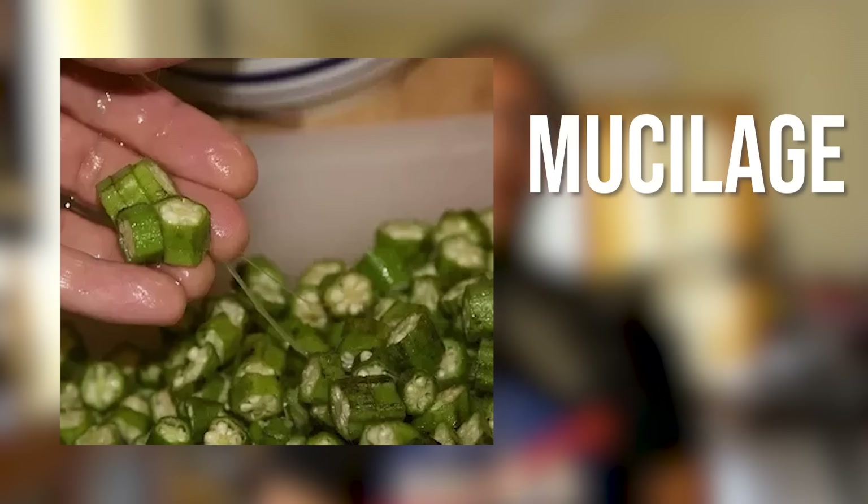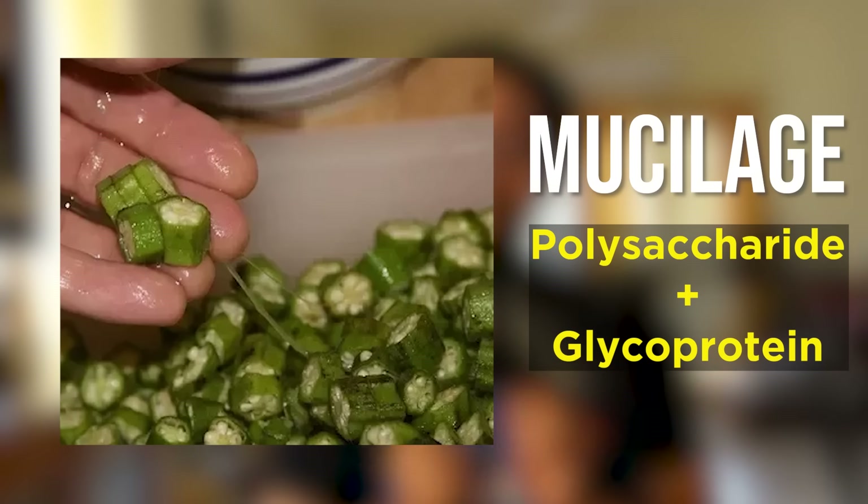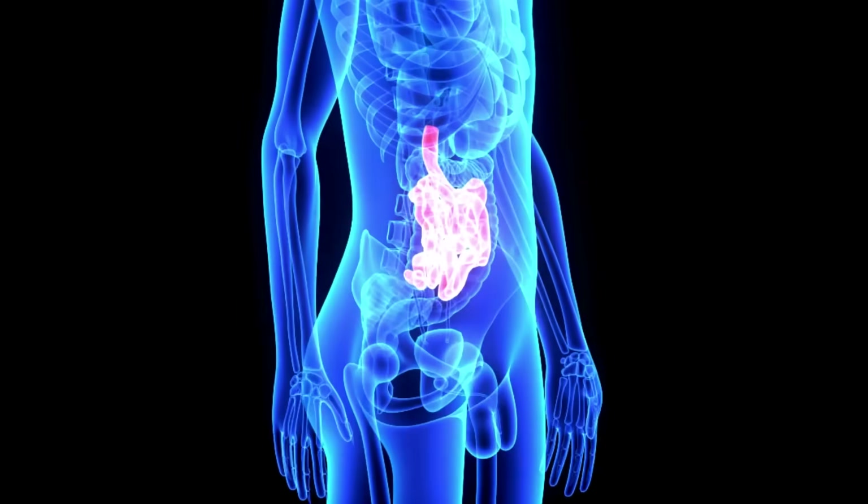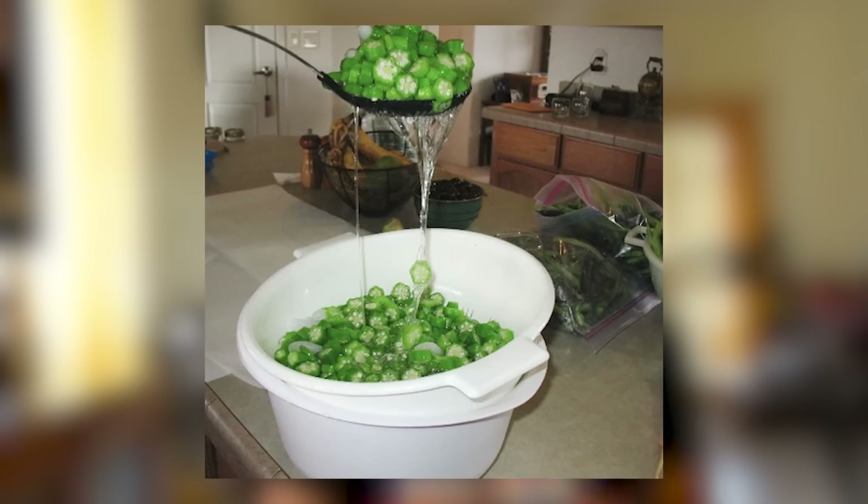It is mucilage, made from a combination of polysaccharides and glycoproteins. These polysaccharides are what we call soluble fiber. When they reach your small intestine, it can't absorb them because we cannot digest and break down those carbohydrates. We get no calories from this slime, so they form a mesh in the small intestine that slows down the absorption of glucose into your blood.